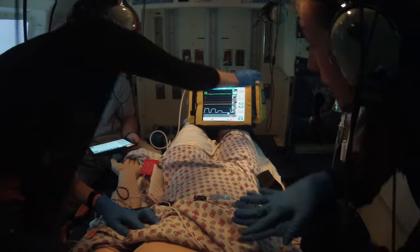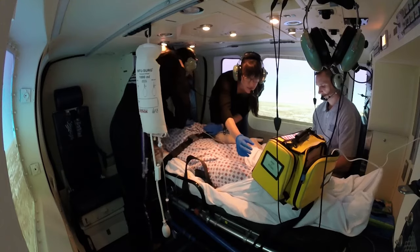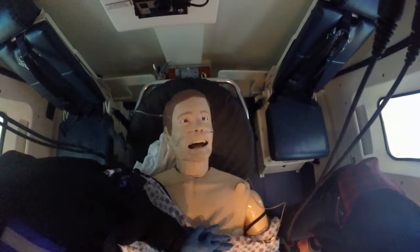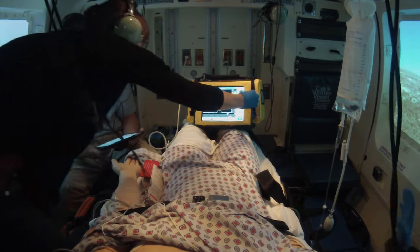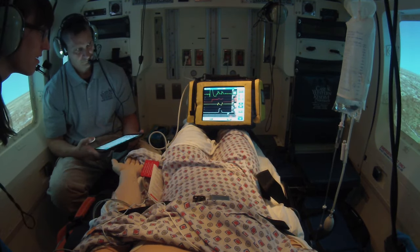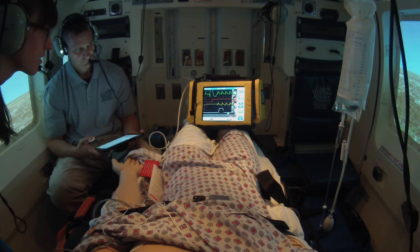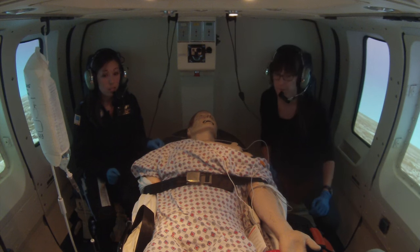He's in V-fib, so we need to charge — everybody clear! Hit the red button. It shocked him out of the rhythm and now we're back to his baseline rhythm.